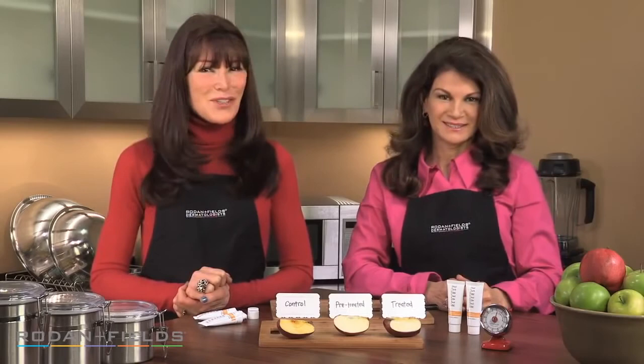Ask your Rodan and Fields consultant for more details on how you can address the signs of sun damage to reveal your natural, luminous skin tone. I'm Dr. Katie Rodan. I'm Dr. Kathy Fields. Skin, it's a beautiful thing. Wear it well.